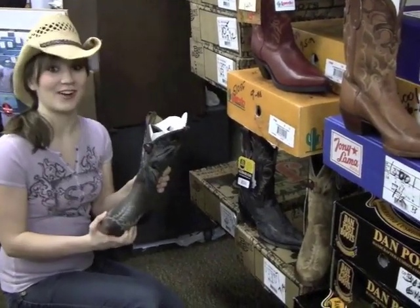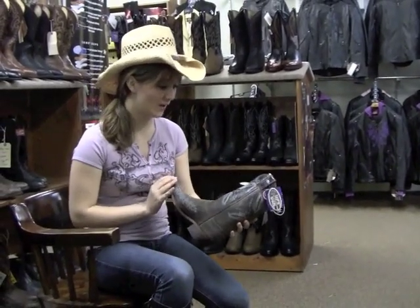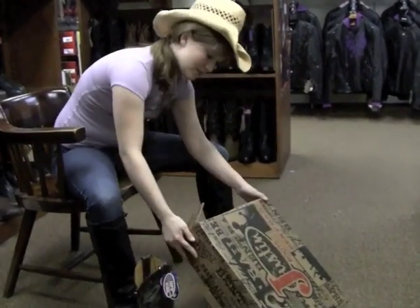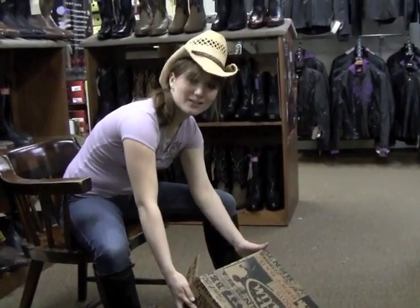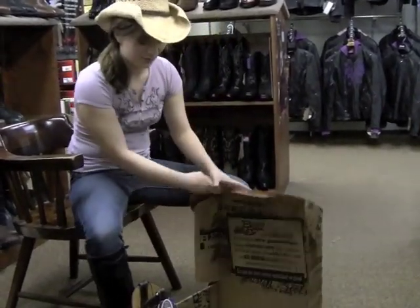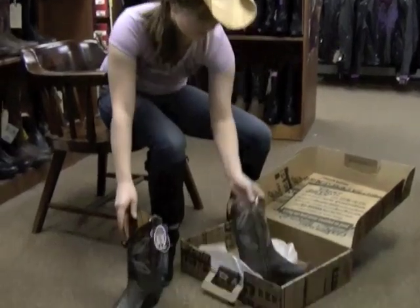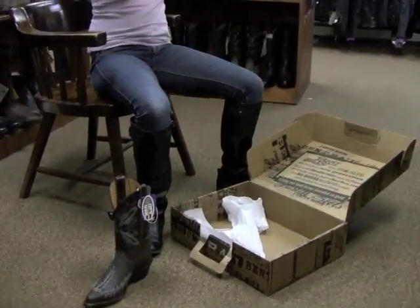Oh my gosh, look at these. These are awesome. I found this pair of boots that I love. These are Justin Bentrail Distressed Chocolate Puma. That's a nice name. I can't wait to try these on. Look at these — these are awesome. Is there any stuffing in there?